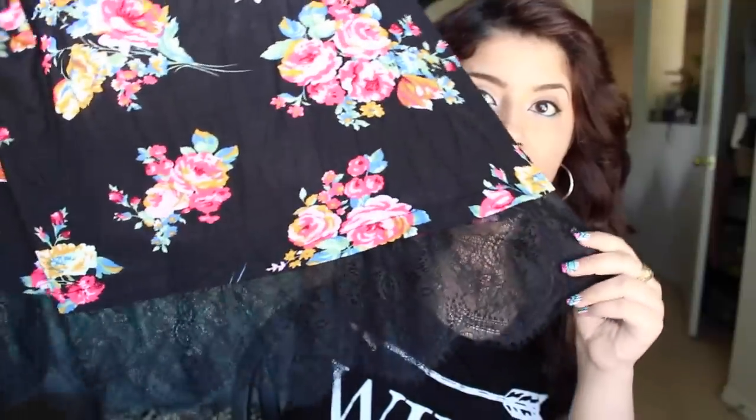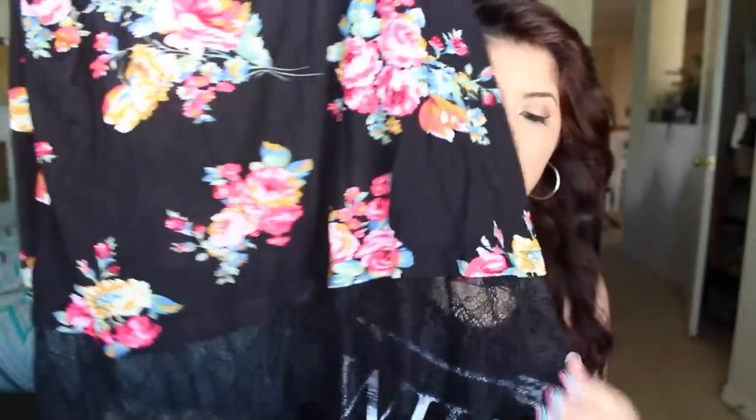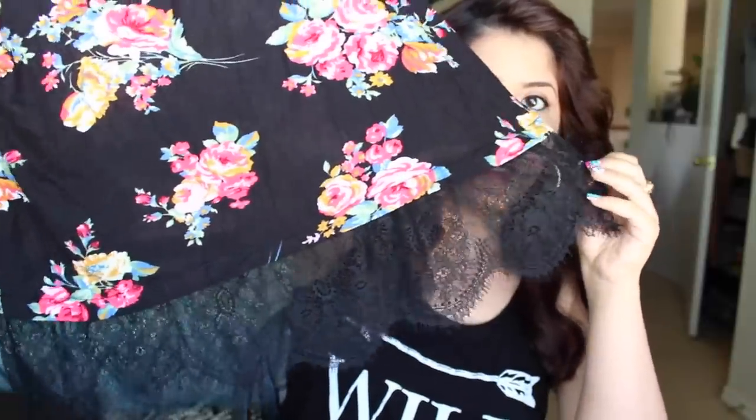The next top is a floral top, but what really caught my eye was the bottom — it's lace with a scallop detail that goes in and out. It's not really a crop top so I like it. It was $6.49.